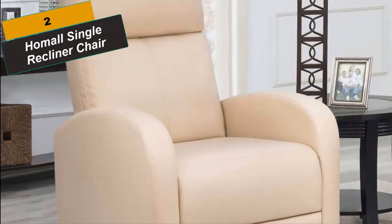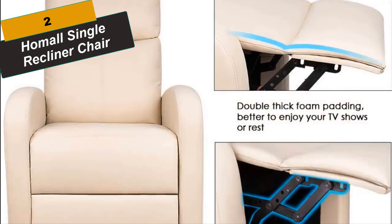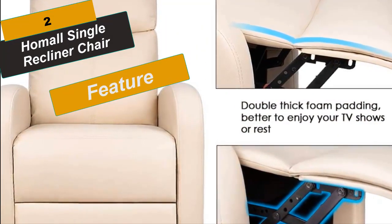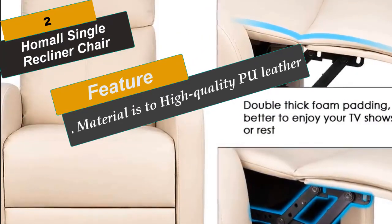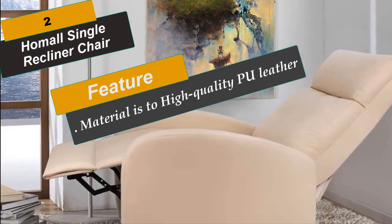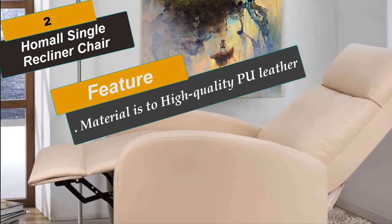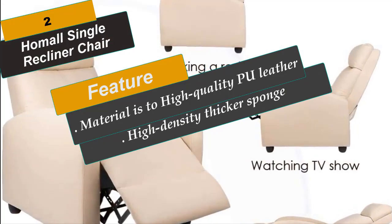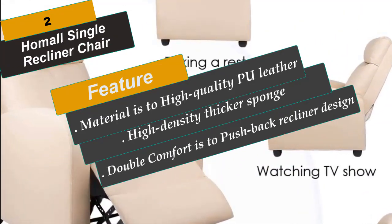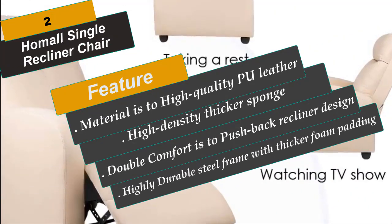At Number 2 is the HOME ALL SINGLE RECLINER CHAIR. This is an affordable option if you're looking for a chair with a smaller footprint that can still provide you with a comfortable place to relax. This theatre-style chair is covered in a durable fabric that's easy to clean. Material is high-quality PU leather, comfortable, skin-friendly and easily cleaned, with high-density thicker sponge, high resilience and high permeability.